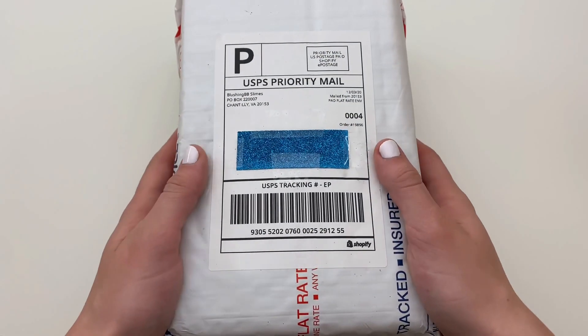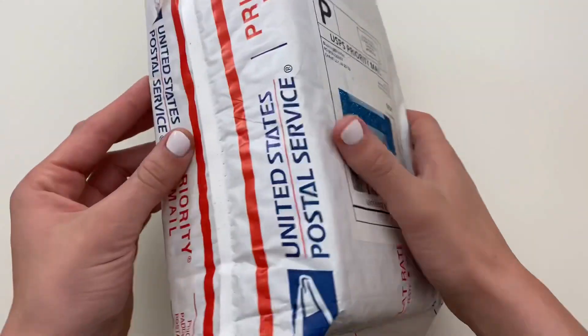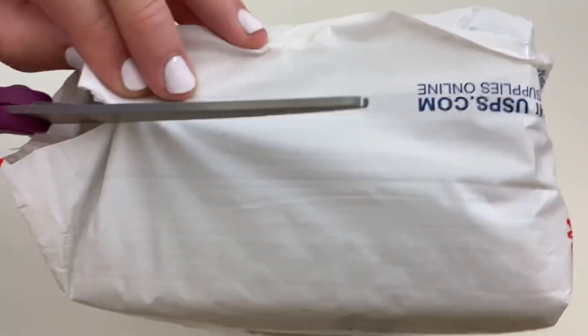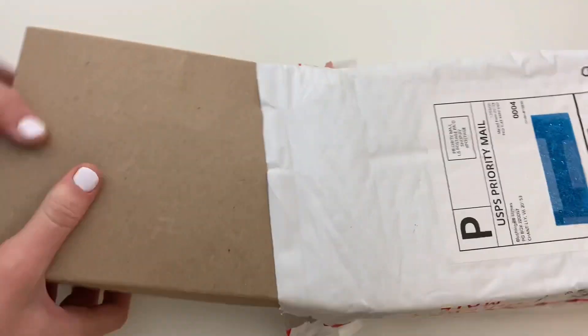Here's the slime package that I received from Blushing BB Slimes. In total it costs $63.65 including the discount code and also shipping. I purchased four different slimes and the package took about nine days to arrive after I ordered it.